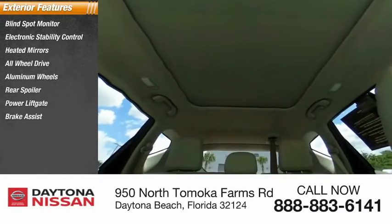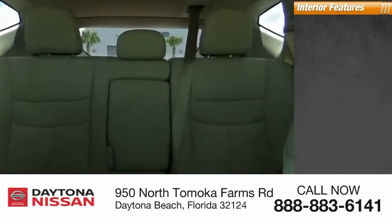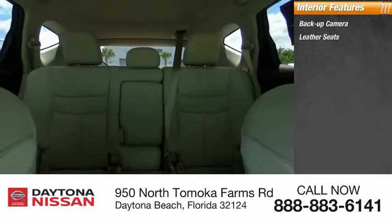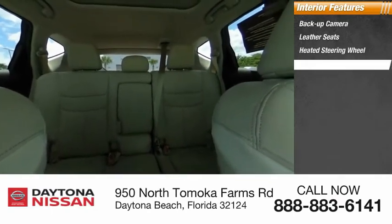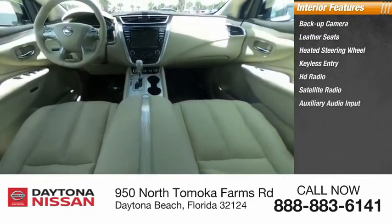Inside you'll find a backup camera, leather seats, heated steering wheel, keyless entry, HD radio, satellite radio, auxiliary audio input, premium sound system, steering wheel audio controls, and keyless start.